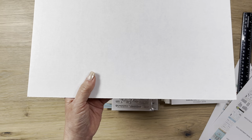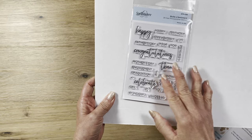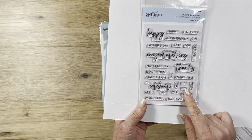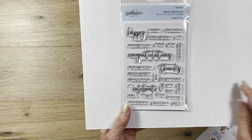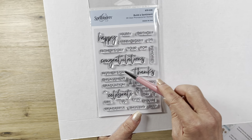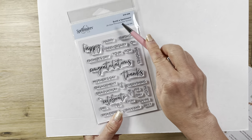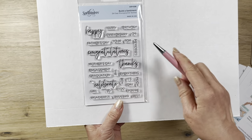Then I have these called Built A Sentiment Stamps from Spellbinders, originally $13 on sale for $5. I really liked it because you can build up 'happy birthday,' 'happy anniversary,' 'happy father's day' and they're small enough but big enough too. These are photopolymer stamps - much better than acrylic stamps but not as good as rubber stamps, just so you know. Then I also got this really cute mermaid tails from Jane Davenport. You can make little shaker cards out of this with the coordinating die. These would make good embellishments on something smaller. Her dies come in that beautiful teal turquoise color.